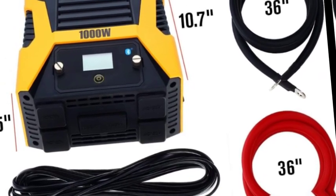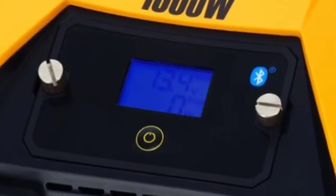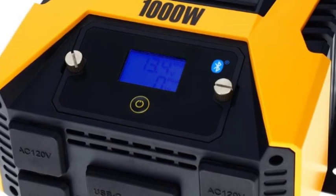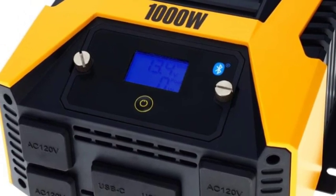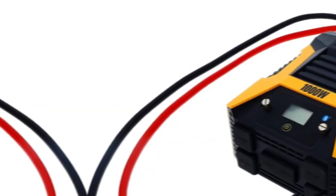Bluetooth wireless technology allows you to remotely access features and settings when paired with a smartphone using the free upgraded PowerDrive Plus app. The digital display can show battery voltage, power in watts, and any error codes.